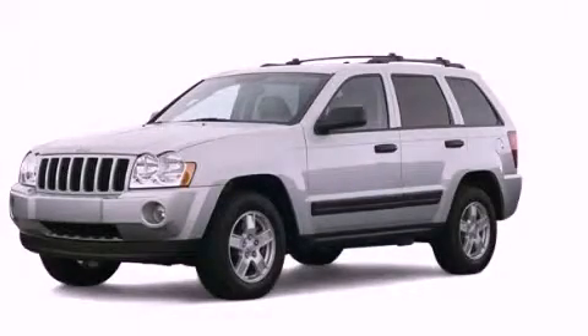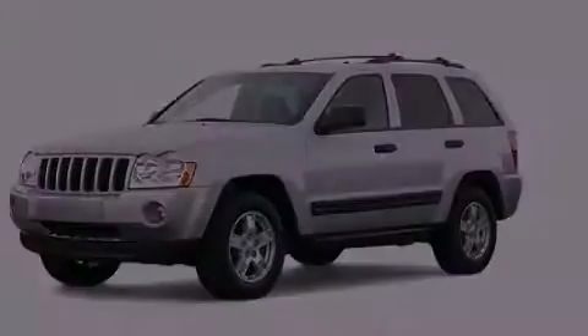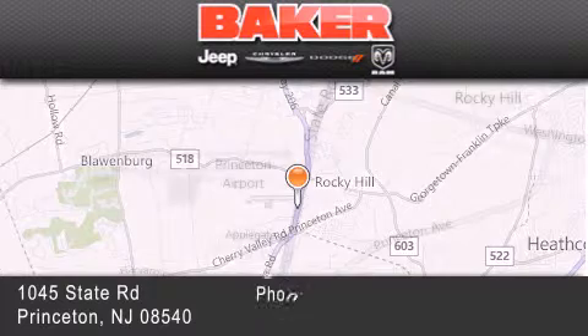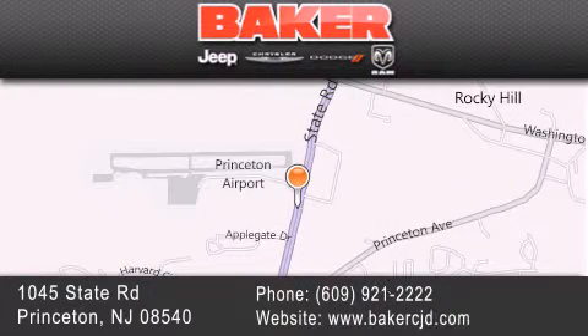Call now to find out how you can own this breathtaking automobile. Stop by and visit us today at Baker Chrysler Jeep Dodge in Princeton, Trenton, Edison, Plainfield, and Lakewood — your local Chrysler Jeep Dodge new and pre-owned dealership. We take pride in the vehicles we sell and strive to succeed in great customer experience and satisfaction. Visit us online at BakerCJD.com.